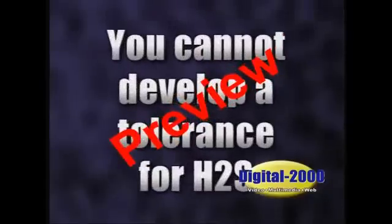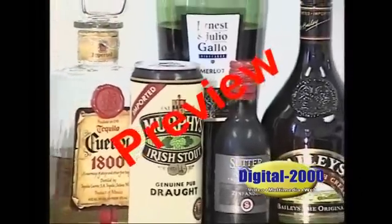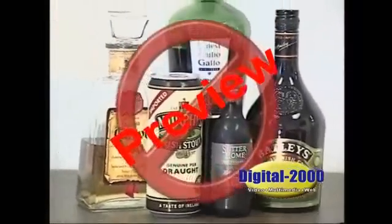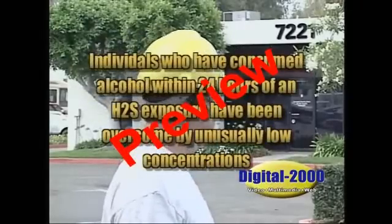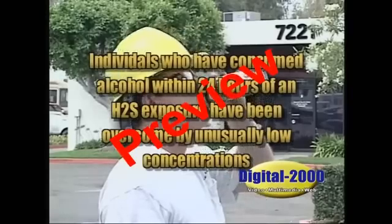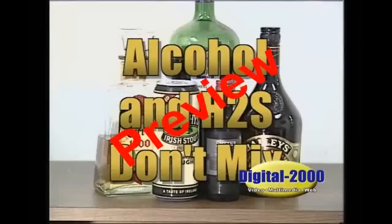You cannot develop a tolerance for H2S. In fact, people who have been exposed to H2S in the past may be more susceptible than those with no history of exposure. Another factor to consider is alcohol. Of course, alcohol use is prohibited at your workplace, but individuals who have consumed alcohol within 24 hours of an H2S exposure have been overcome by unusually low concentrations. Alcohol and H2S do not mix.